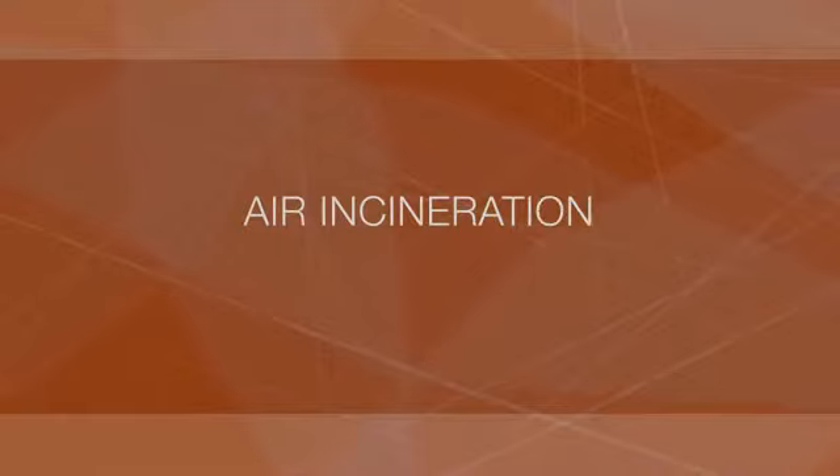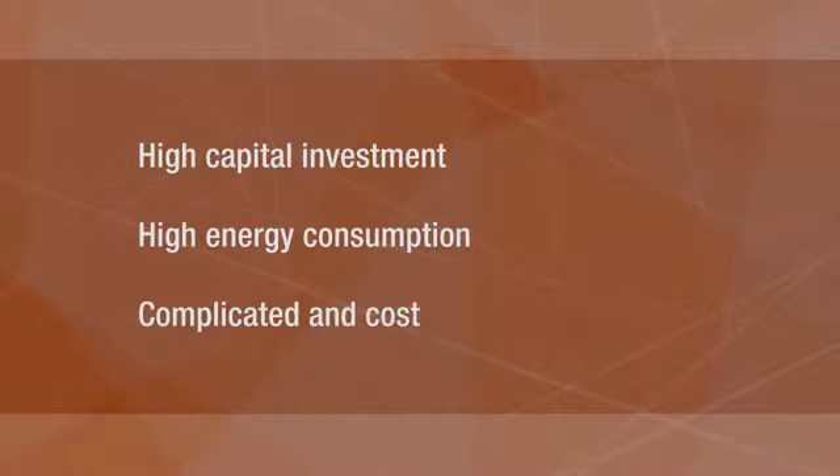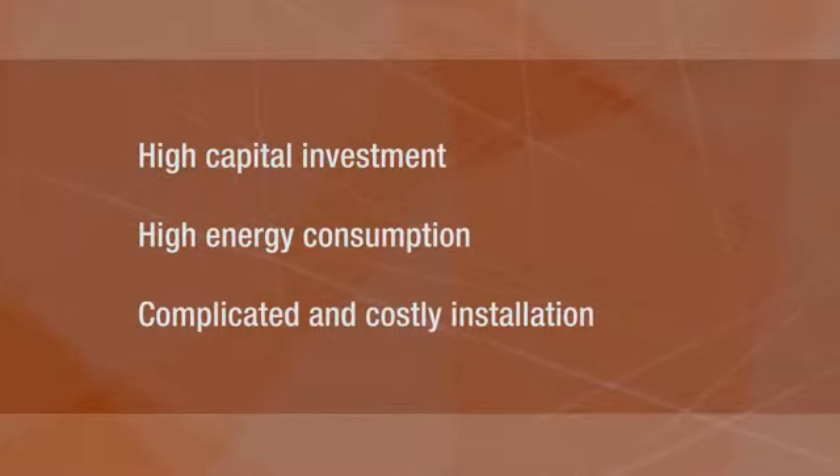Another method is burning or incinerating the air. It has an expensive capital investment and consumes the most energy. Installation of this technology is also more complicated and costly.